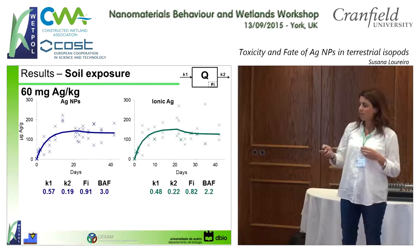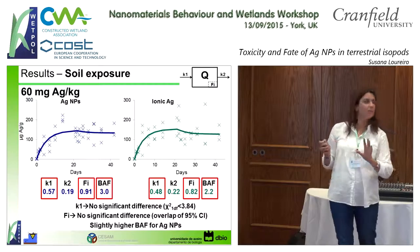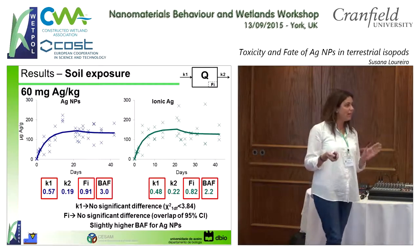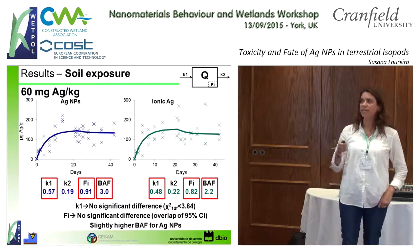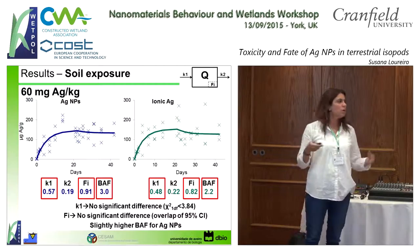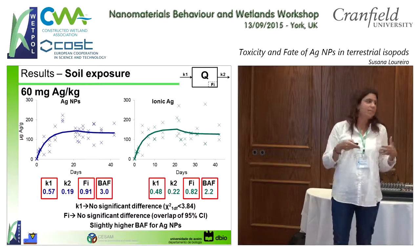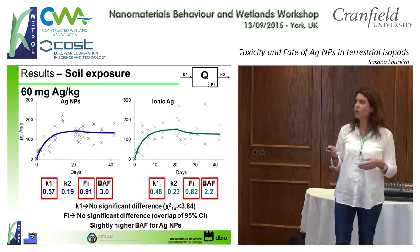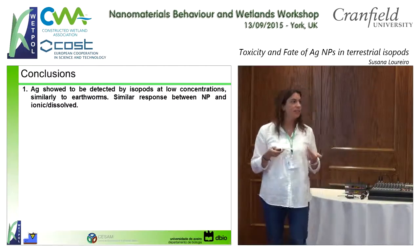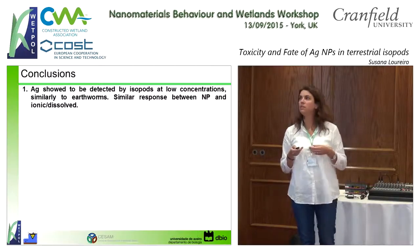At a slightly higher concentration, the pattern is very similar — the curves look alike. The K values are much more similar than at the lower concentration, but they provided bioaccumulation factors that were slightly different. However, we cannot say they are truly different because K1 and K2 are very similar. We can conclude from this that both forms behave inside the organisms in a similar way.